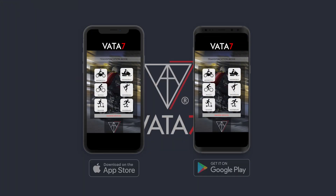When I created Vata7, I had one thing in mind: to give you, the rider, the ability to interact with your mobile app and your Vata7 gear for the best visibility and the Shazam factor that you desire. Our Vata7 mobile app is available now on Apple and Google.